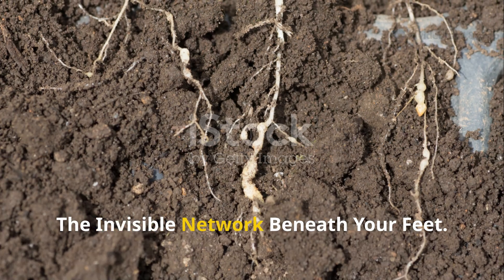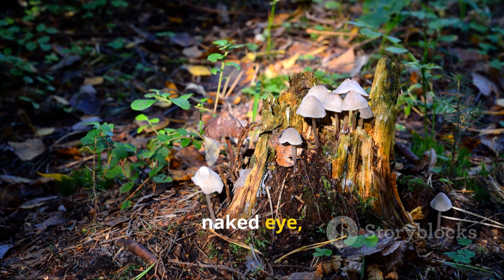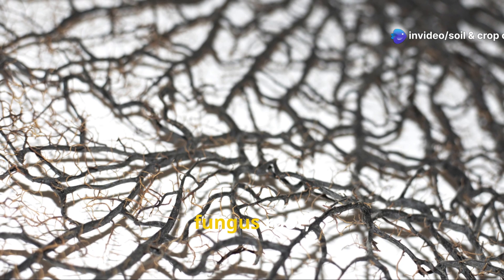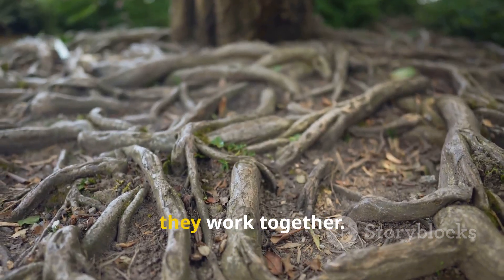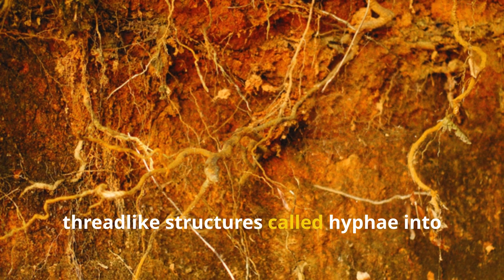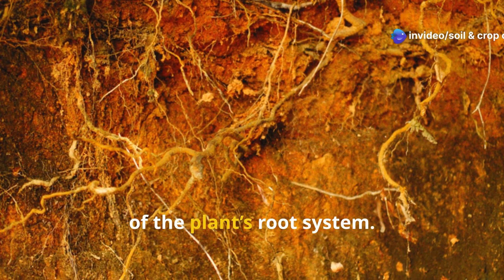The invisible network beneath your feet. Mycorrhizae may not be visible to the naked eye, but they're everywhere in natural ecosystems. The term mycorrhiza literally means fungus root, and it refers to the beneficial relationship between certain fungi and plant roots. Instead of competing, they work together. The fungi extend thin, thread-like structures called hyphae into the soil, effectively increasing the surface area of the plant's root system.